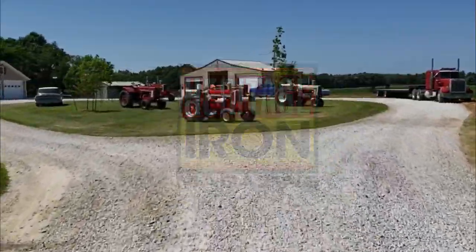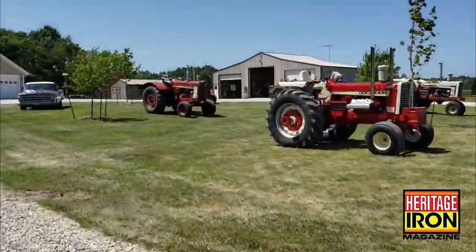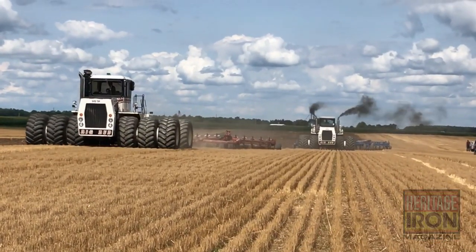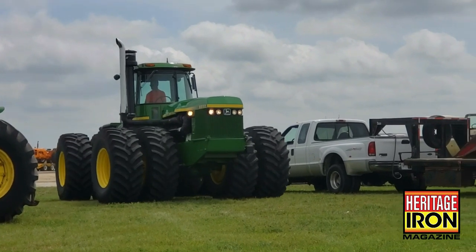Did you grow up farming with the muscle tractors and equipment of the 1960s, 70s, 80s, and 90s? Then you need to check out Heritage Iron Magazine. Each full-color, bi-monthly issue features tractors and equipment that were controlled by the operator and not a computer.